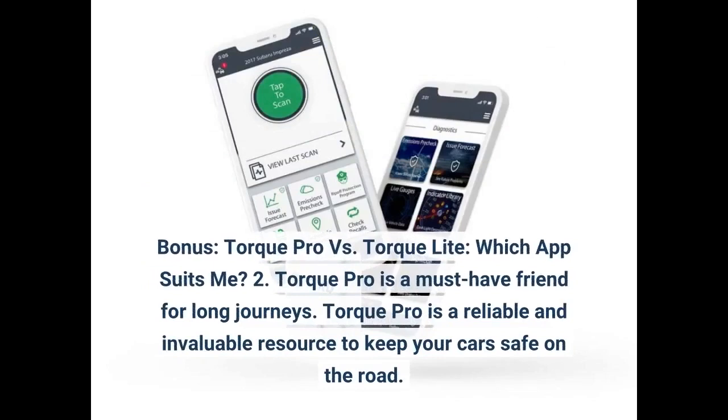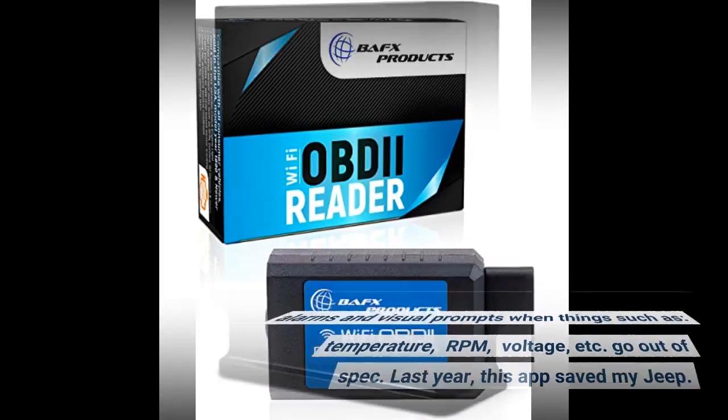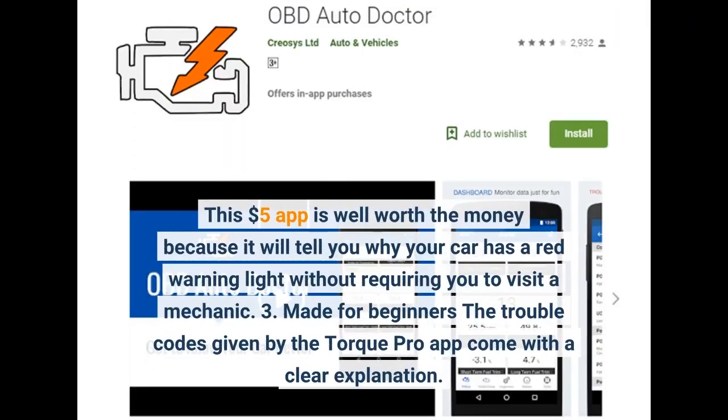Bonus: Torque Pro vs. Torque Lite — which app suits me? Torque Pro is a must-have friend for long journeys. It is a reliable and invaluable resource to keep your cars safe on the road. Torque Pro enables you to set warning alarms and visual prompts when things such as temperature, RPM, voltage, etc. go out of spec. Last year, this app saved my Jeep. I was driving down the highway and the temperature gauge on the dash was rising — I didn't even notice it. Fortunately, the dial on the app screen began flashing, capturing my attention. I've used Torque Pro 43 times on many customer vehicles in my shop. It always pulls the same OBD2 codes as a much more expensive scanner like the Autel MK808 does. This $5 app is well worth the money because it will tell you why your car has a red warning light without requiring you to visit a mechanic.